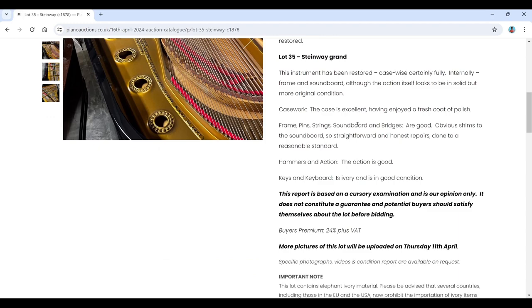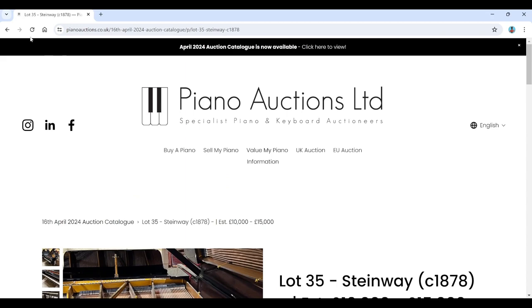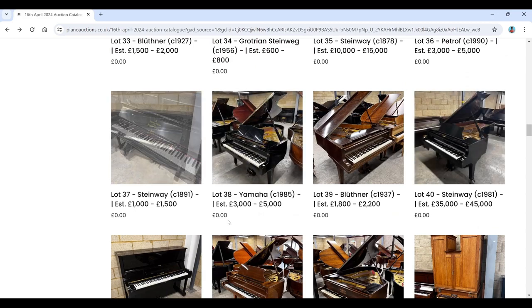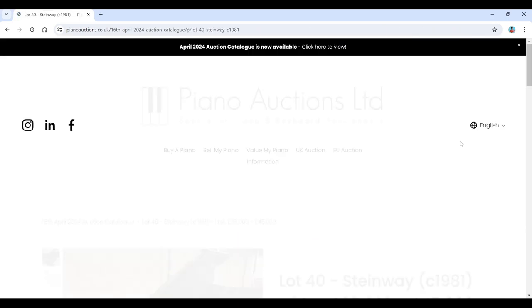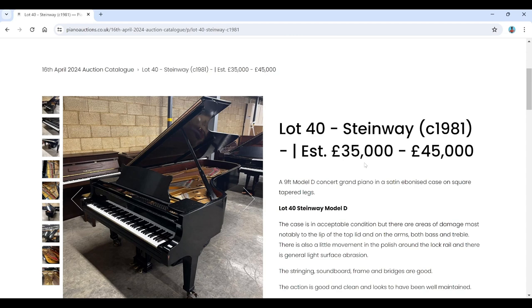The keys on the 1878 Steinway Model C are ivory, and the hammer action is good. There's also a Petroff grand and a Steinway upright from 1891.